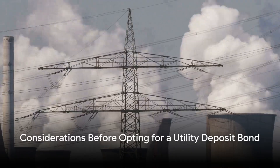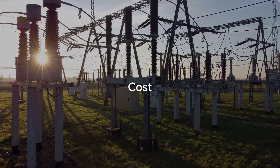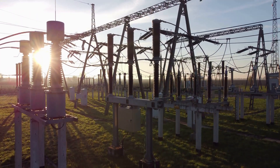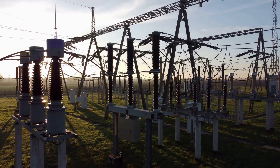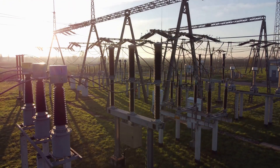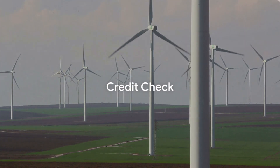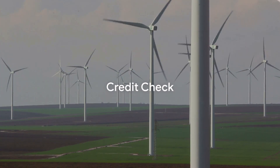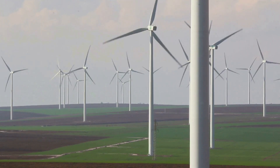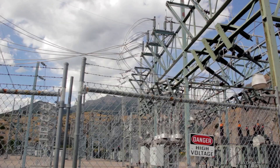Considerations Before Opting for a Utility Deposit Bond. Cost: While a utility deposit bond can offer financial flexibility, customers should compare the premium cost with the cash deposit amount required by SCES. In some cases, the premium may be higher than the deposit, so it's essential to evaluate the overall cost effectiveness. Credit Check: Some surety companies may conduct a credit check before issuing a utility deposit bond. Customers with poor credit history may face higher premiums or be denied coverage altogether.